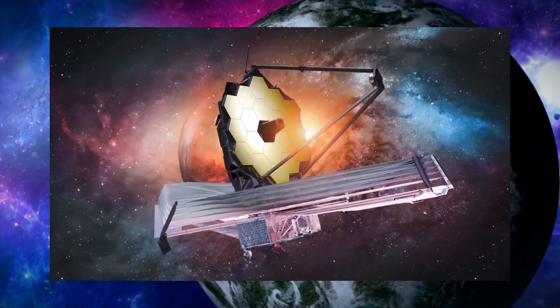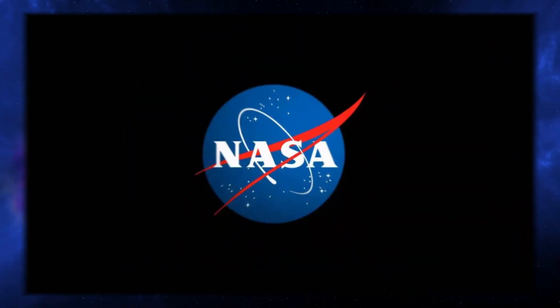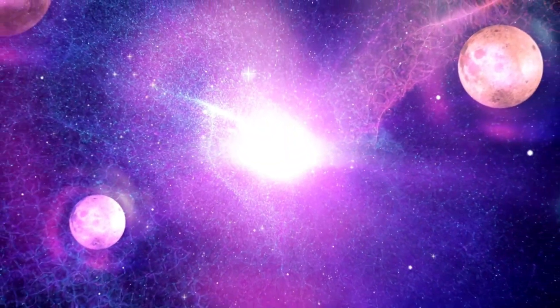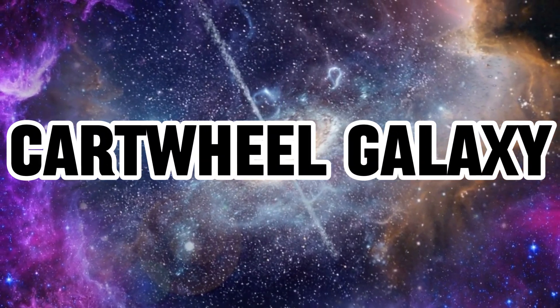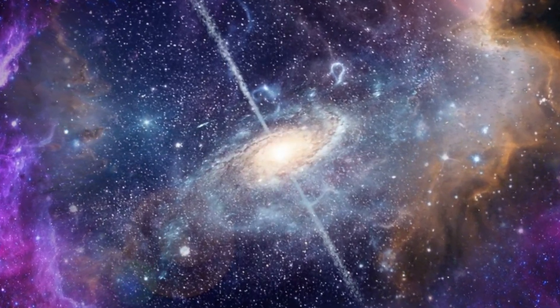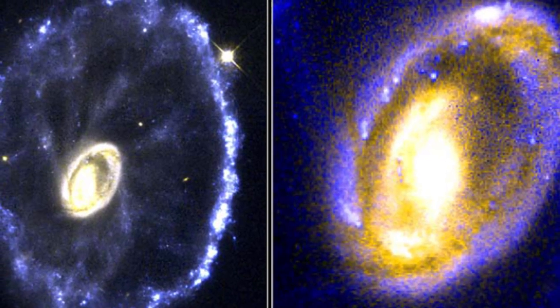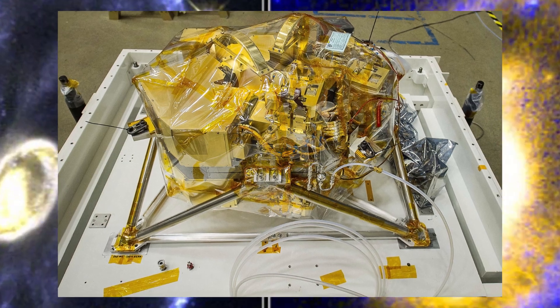The James Webb Space Telescope provides a fresh perspective on an extraordinary cosmic sight. NASA and its team, building on the capabilities of the telescope, have unveiled a new image that is truly awe-inspiring. This image captures the Cartwheel Galaxy, accompanied by two other galaxies in its vicinity. It is a fusion of pictures taken by Webb's Near-Infrared Camera (NIRCam) and the Mid-Infrared Instrument (MIRI).